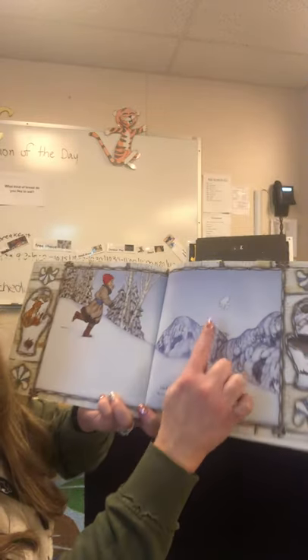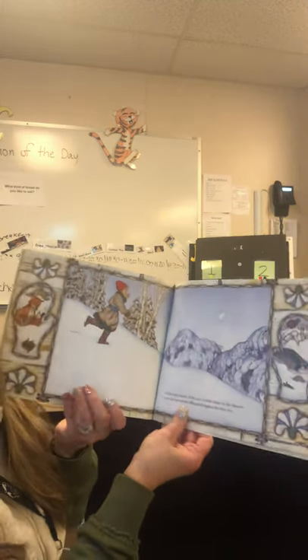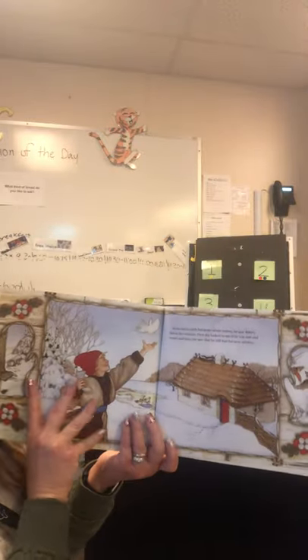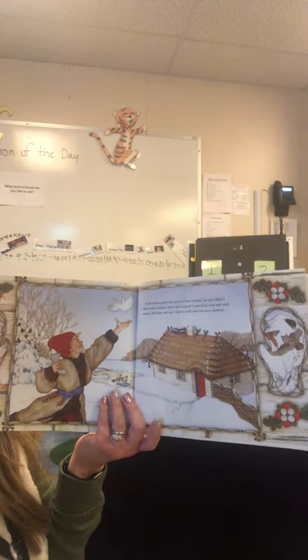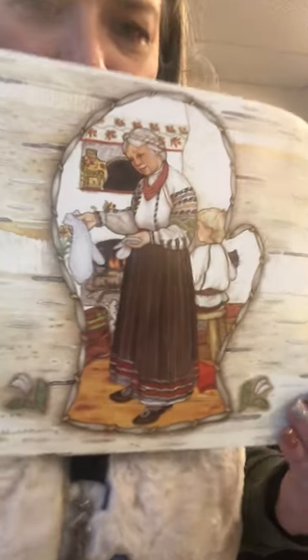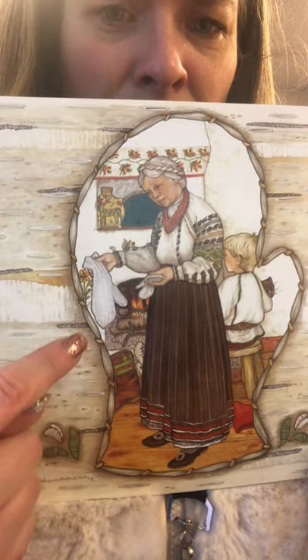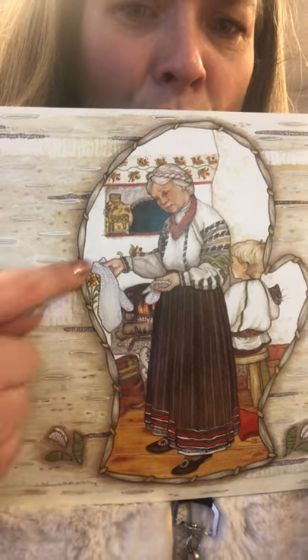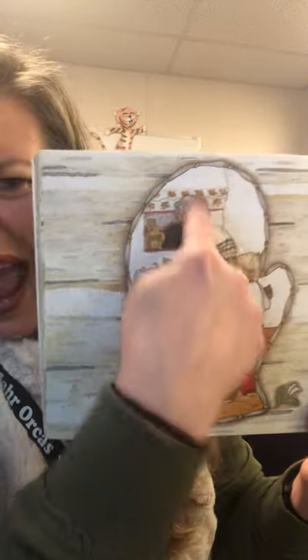On his way home, Nicky saw a white shape in the sky. What is that? It was the lost mitten silhouetted against the blue sky. As he ran to catch his snow white mitten, he saw Baba's face in the window. First she looked to see if he was safe. Then she saw he still had his new mittens. Look at her — she's looking and she's like, wait a minute. It's looking confused. Why is one little and one so big? Was Baba in the woods? Does she know what happened? No. Only you know the secret of what happened to that mitten.